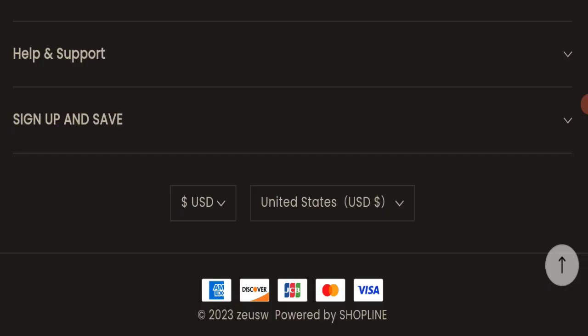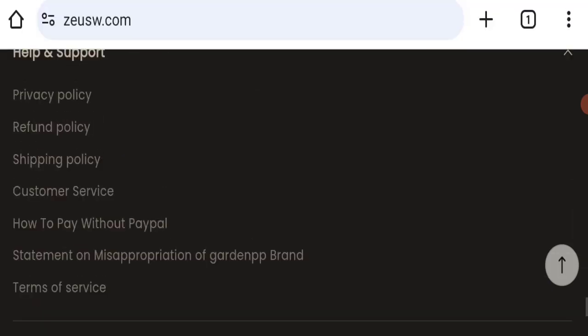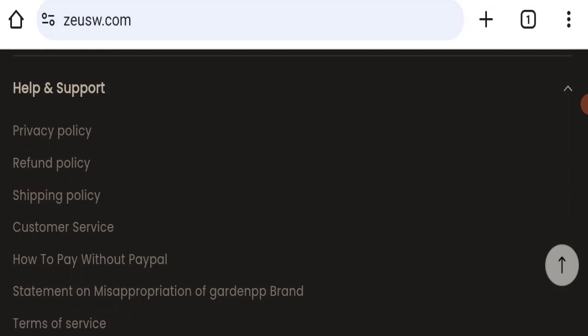If you talk about payment modes, they are accepting Amex, Discover, JCB, Mastercard, and Visa for making payments. Next, we will check the shipping policy of this website.